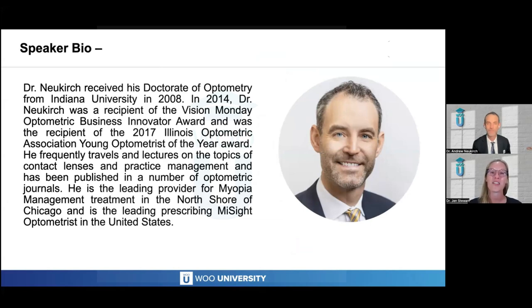He received his Doctorate of Optometry from Indiana University in 2008. In 2014, he was a recipient of the Vision Monday Optometric Business Innovator Award, and was a recipient of the 2017 Illinois Optometric Association Young Optometrist of the Year Award. He frequently travels and lectures on contact lenses and practice management and has been published in a number of optometric journals. He's the leading provider for myopia management treatment in the North Shore of Chicago and is the leading prescribing MySight optometrist in the United States.